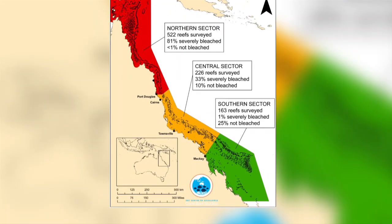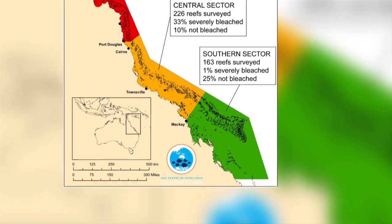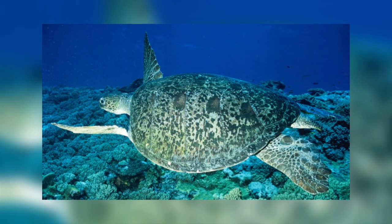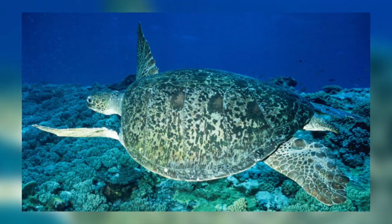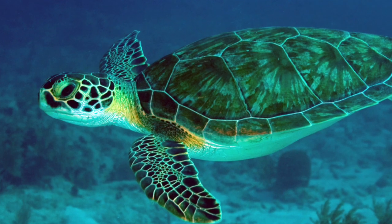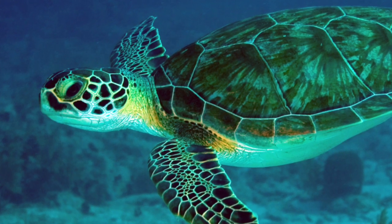Turtles originating from the southern nesting beaches near Brisbane, where temperatures have not increased as significantly, show a moderate female sex bias of 65 to 69 percent females. Scientists predict that the male-female balance of all seven sea turtle species would be exceedingly vulnerable to climate change. Warmer temperatures would eventually lead to high egg mortality and entirely female offspring being produced, and entire populations may be wiped out.